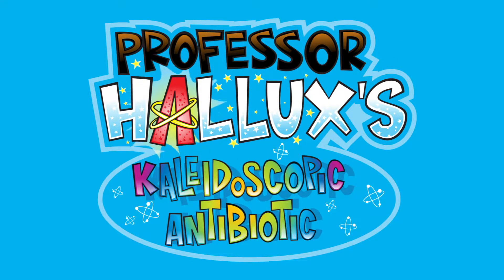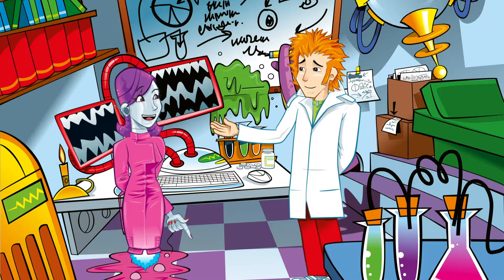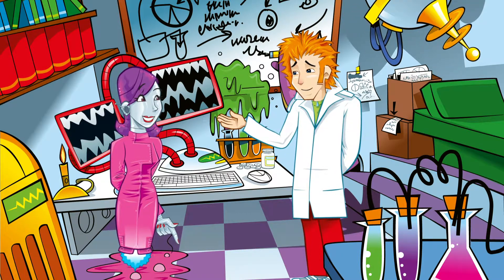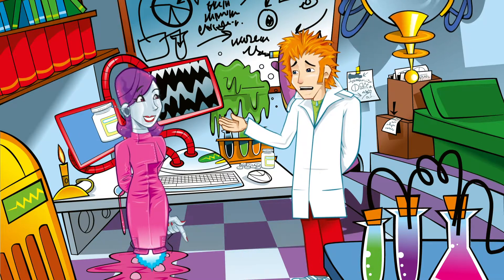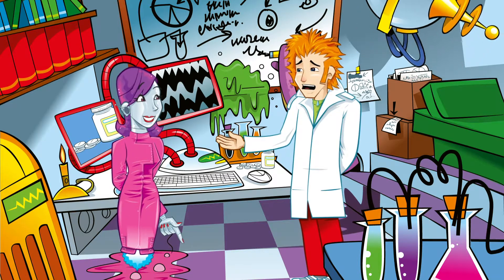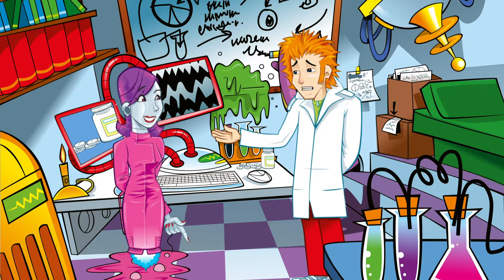Professor Hallux's Kaleidoscopic Antibiotic. How's the patient? Still poorly? Well, I've been to the doctor and she's given me some medicine to help get rid of this horrible bacterial infection. Antibiotics? Amazing, really, how they work. You tell them, computer!